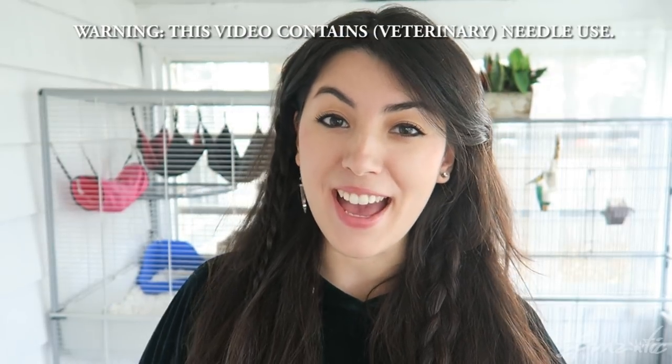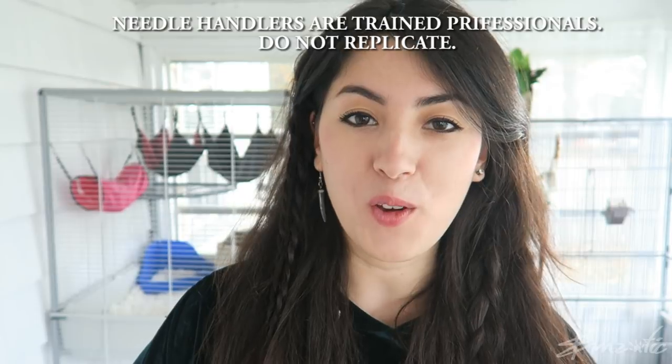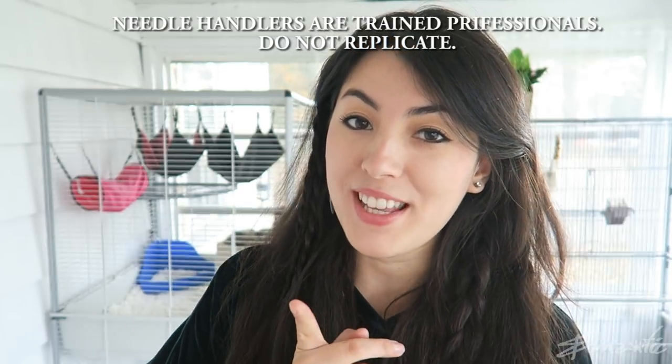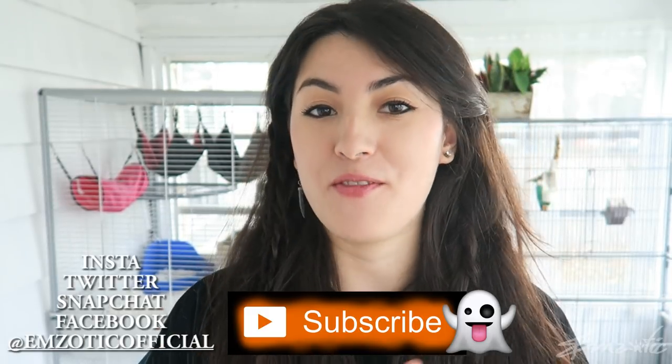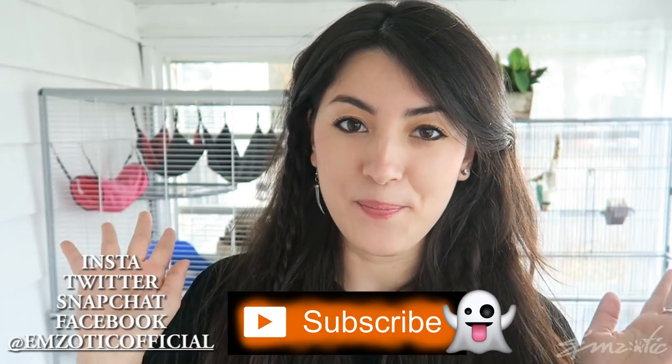Let's just ignore my psychopathic finch in the back there, shall we? Hey guys, it's Em and I'm in a brand new location. Any of you who've been following me on Twitter or Instagram will know that I've been very busy creating a mammal studio, which is now about 80% near completion.